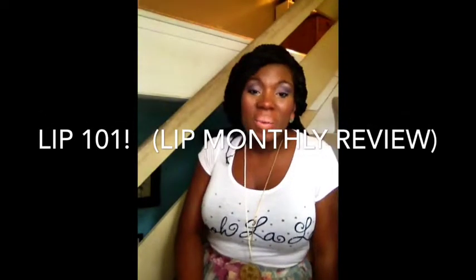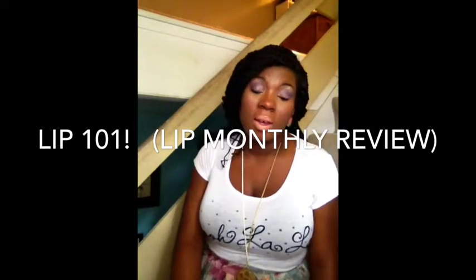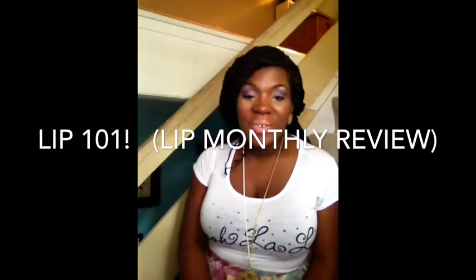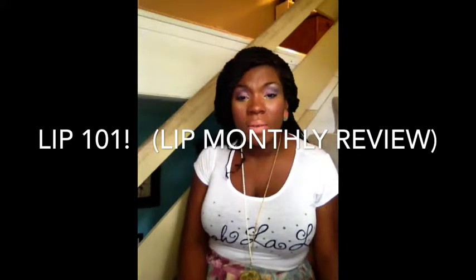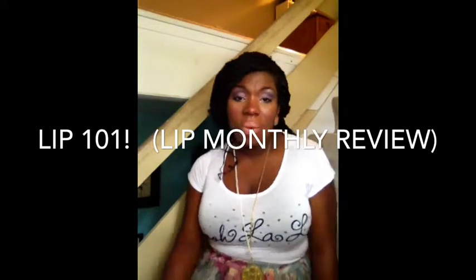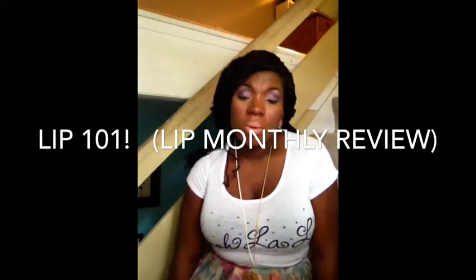Hey guys, I'm coming on today with a new subscription that I have recently been getting, and that is for Lip Monthly. I'm sure some of you may have heard of this by now. It is a rather new service with these beauty subscriptions, and I decided to give it a try. I had used a code from another YouTuber and got the bag for seven bucks, so I was like, for seven bucks get a few lip products, why not?